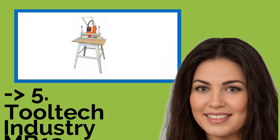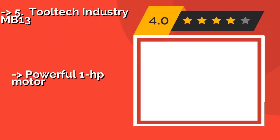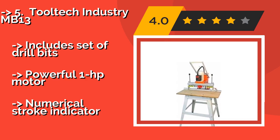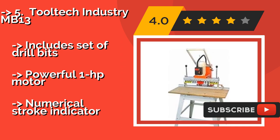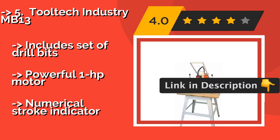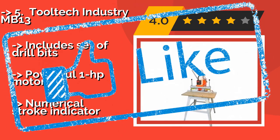The list starts with the Tooltech Industry MB-13. The Tooltech Industry MB-13, approximately $1,285, is designed to give you years of faithful service. The manufacturer opted for a lubricated aluminum head in place of sheet metal and heat-treated steel gears, making it an investment that should last. Includes a set of drill bits. Powerful 1HP motor. But, numerical stroke indicator. Check out the link in the description to buy this product from Amazon.